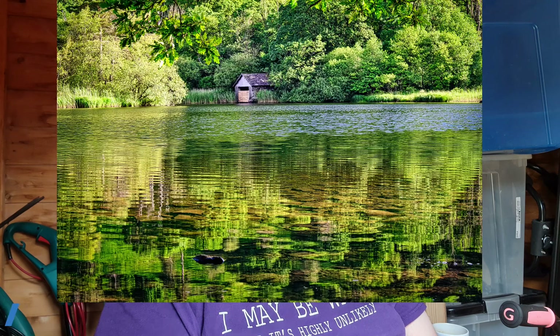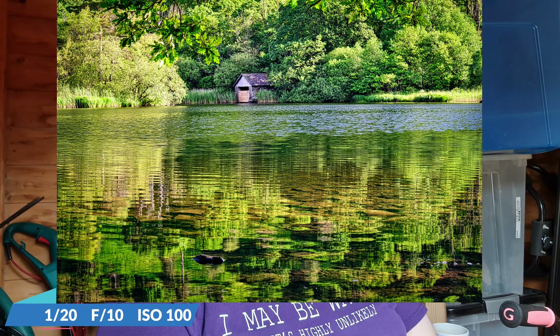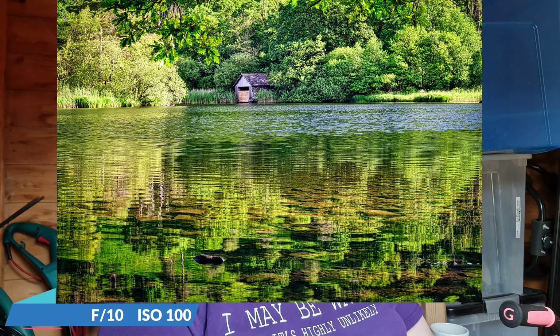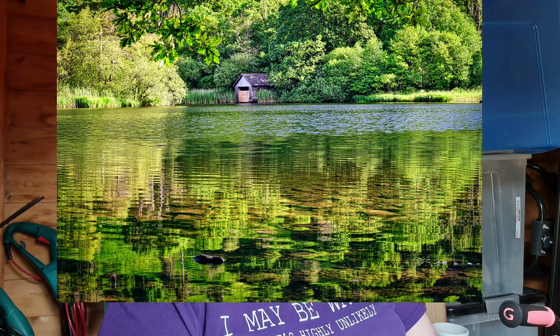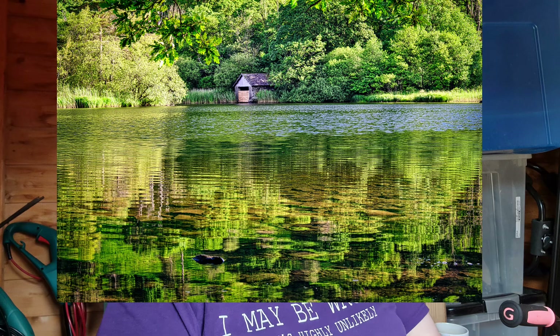Moving down the list to number nine — this image I got at Rydal Water. This was also back in June, and it's the first time I've actually got a good image there. I tried before but was a little too late for the autumnal colors. This is a midsummer image — I've got the boathouse framed nicely by the trees and foliage, and I also got a little bit of reflection in the water, which I really like. Rydal Water is a very difficult one to get that kind of reflection.